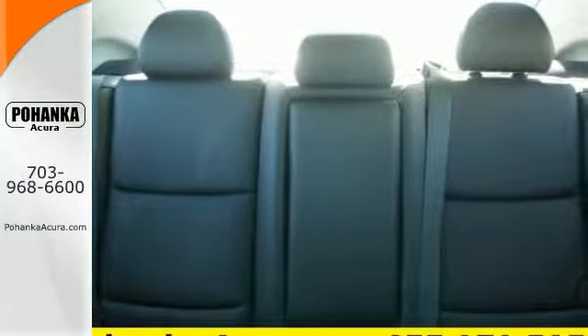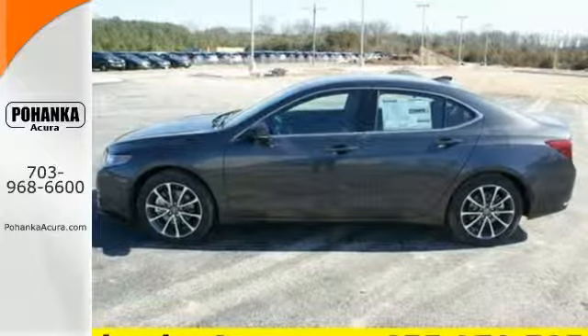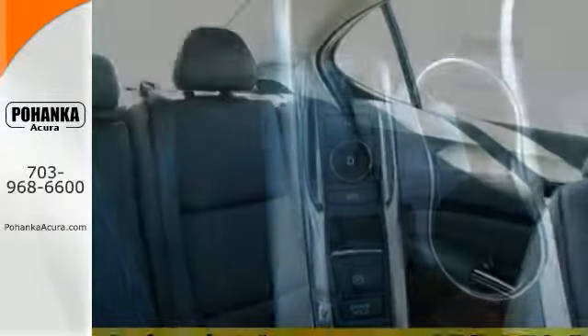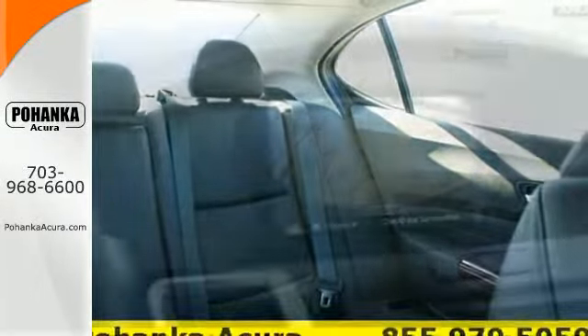Precision all-wheel steer and agile handling assist system add stability to quick cornering and lane changes. Dual eye LED headlights and a multi-view rear-view camera make sure you're aware as you engage your surroundings.